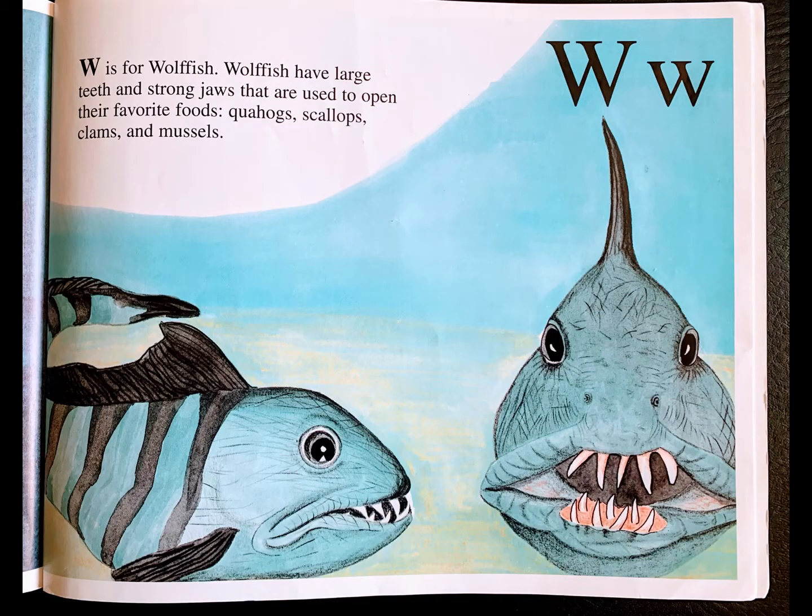W is for wolffish. Wolffish have large teeth and strong jaws that are used to open their favorite foods: quahogs, scallops, clams, and mussels.